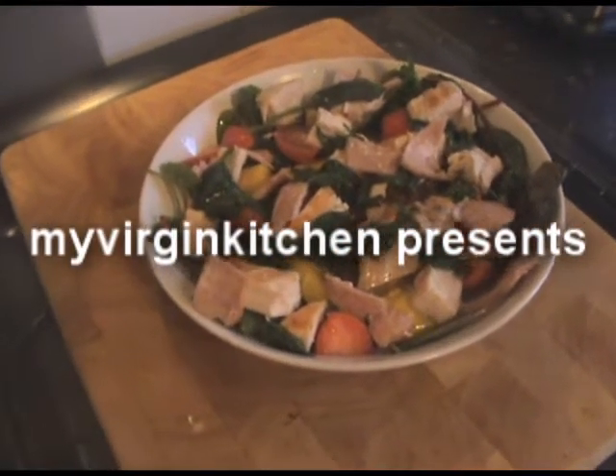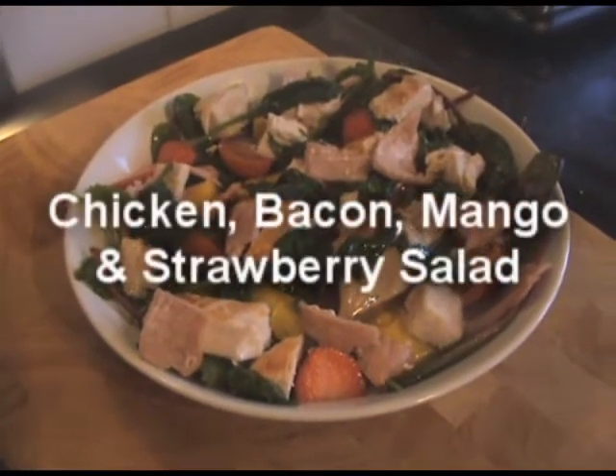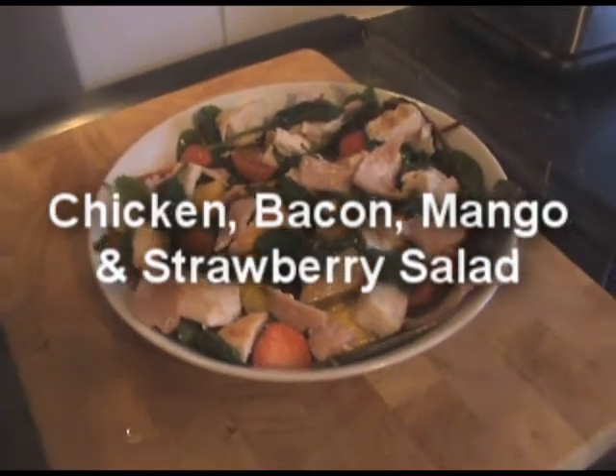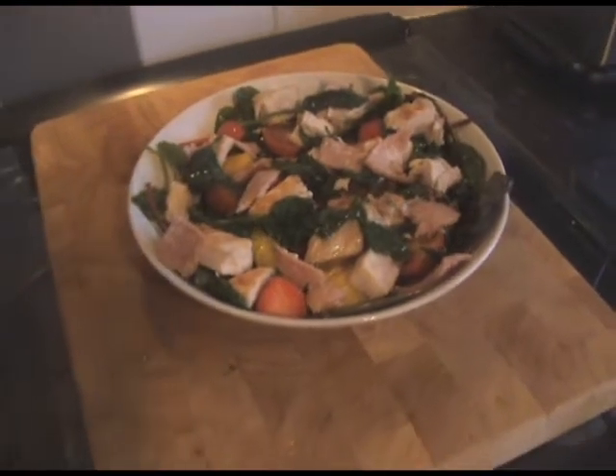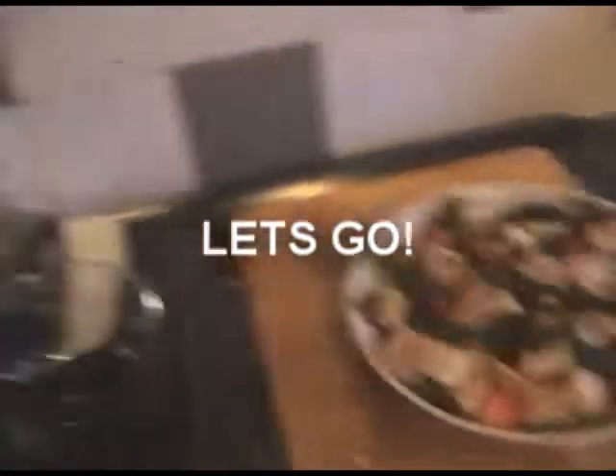There's a place in your house where it's cool to chill, get some me time or even cook a meal — it's your kitchen. If you're scared of this place, just lay down your weapons and pick up another. Hi guys, how's it going? Welcome to my Virgin Kitchen. Tonight I'm making a ridiculously yummy and refreshing salad.